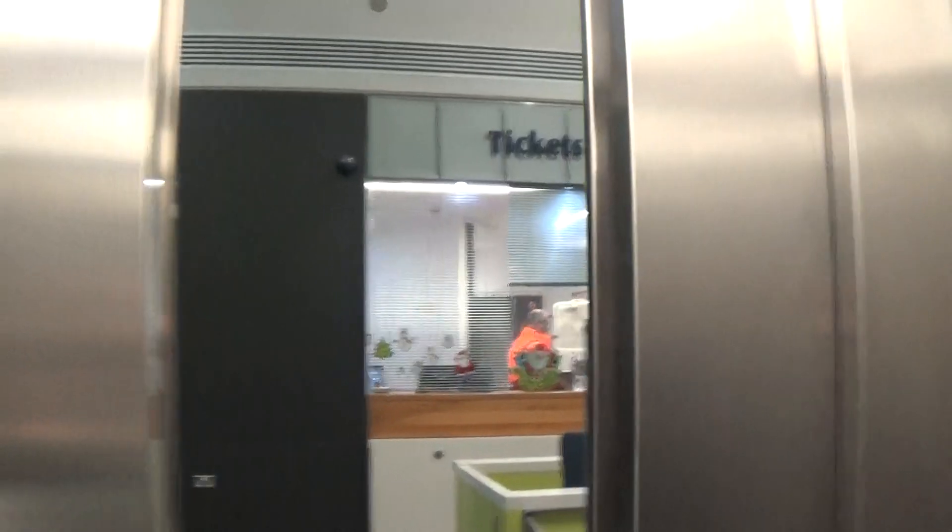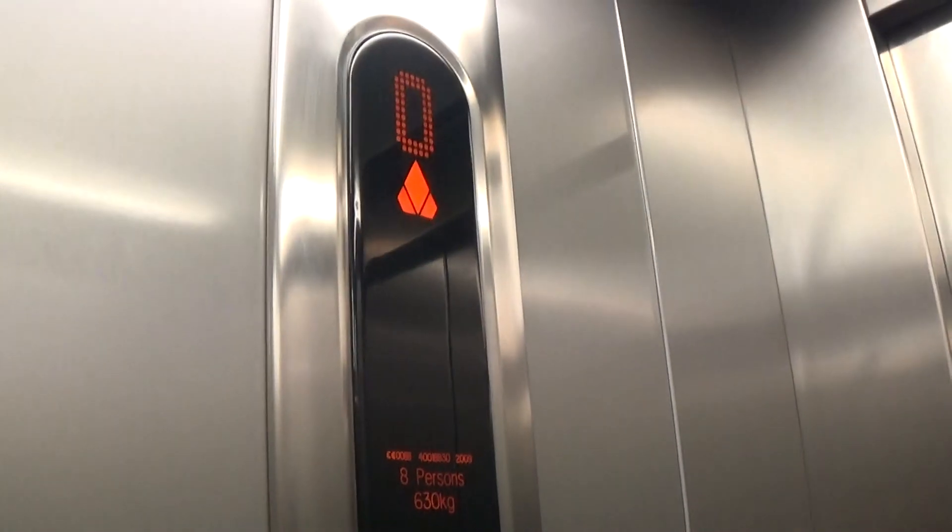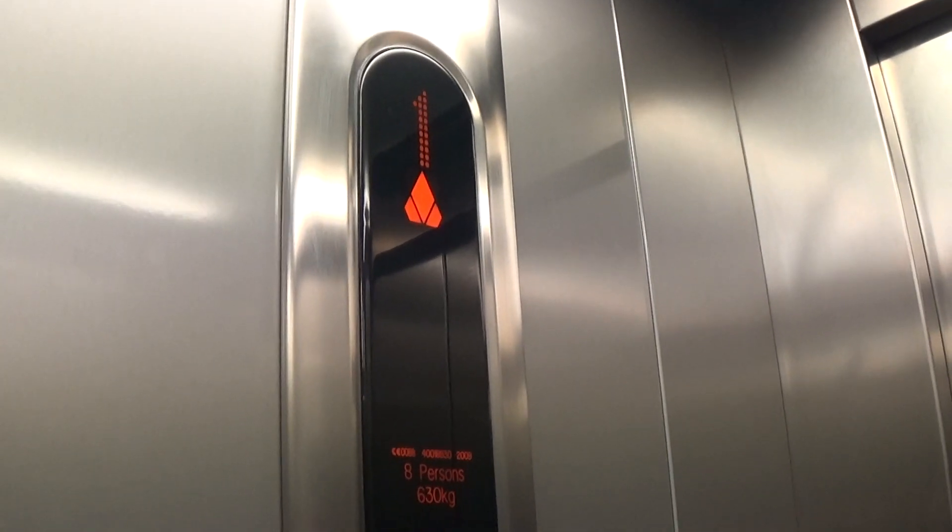Here it is — it's zero. It's got a one. Capacity is 630 kilos, 8 persons, built in 2009 — 14 years ago.